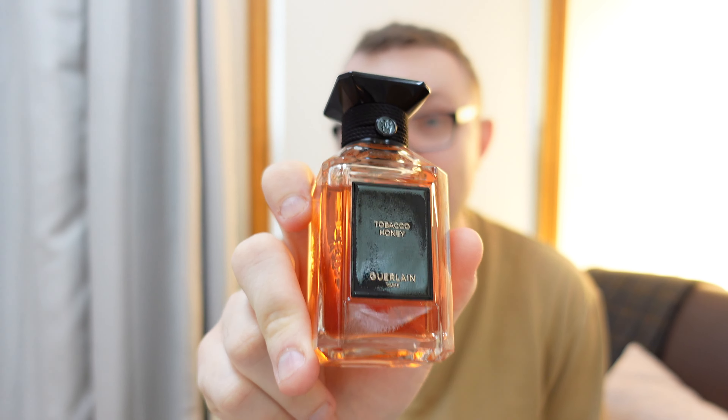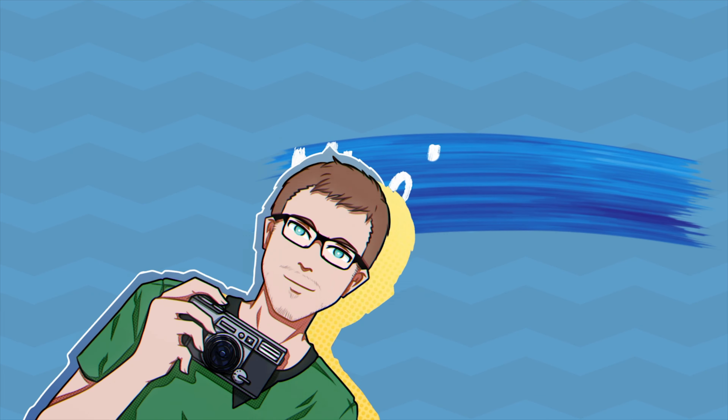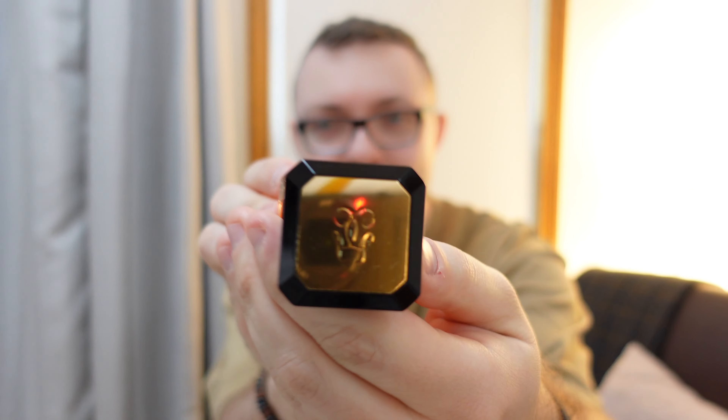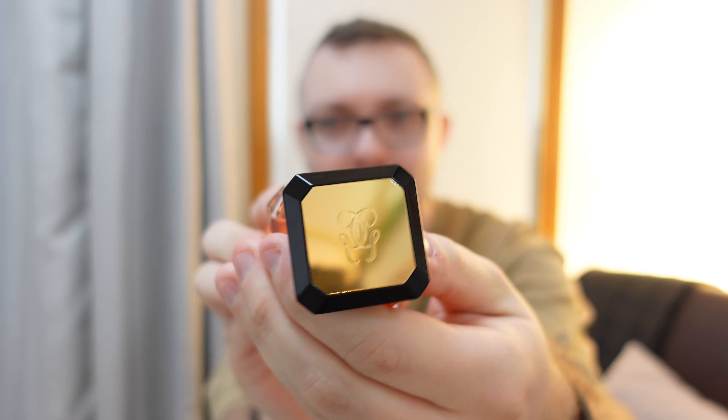I have a fragrance that I've wanted to review for a very long time and I finally got it. It is Tobacco Honey by Guerlain Paris. This fragrance is something else. I started hearing about it a few months ago when I started seeing the ads for this, which are quite simple compared to a lot of fragrance ads, but it's because this particular brand doesn't have to show off quite like others because their fragrances speak for themselves.